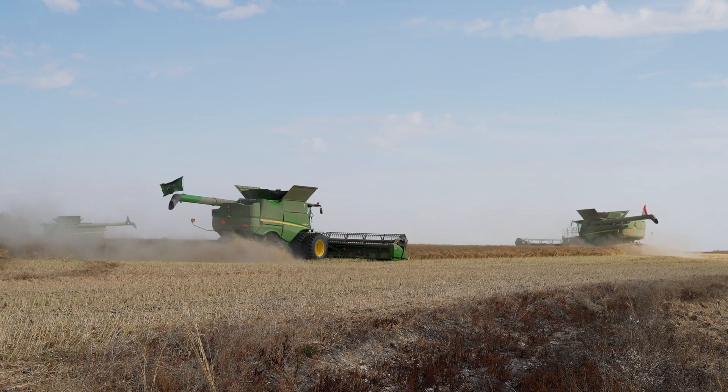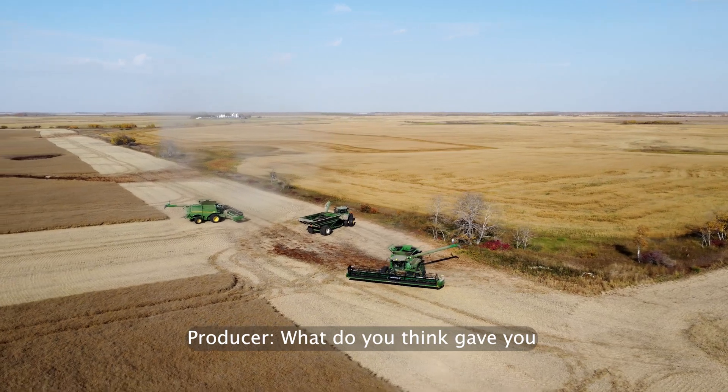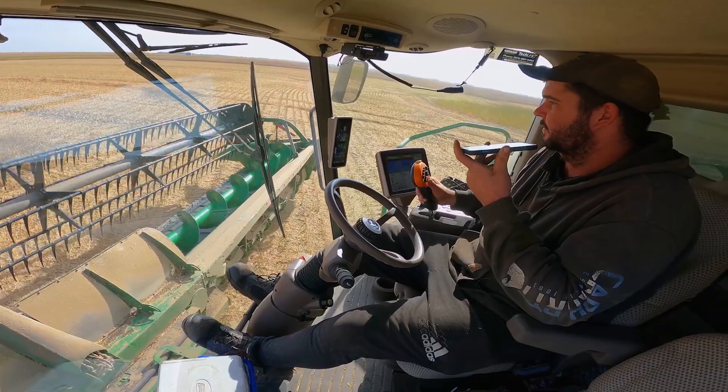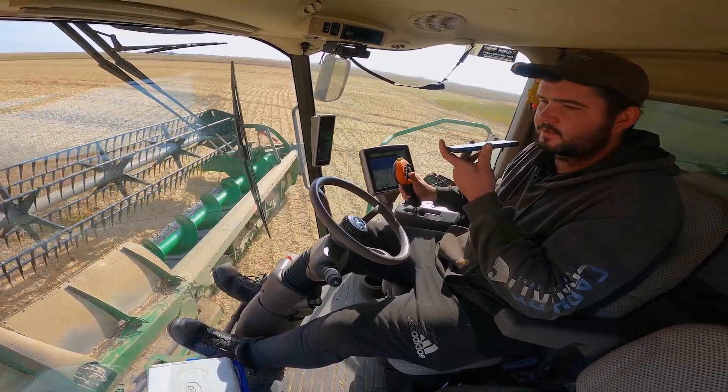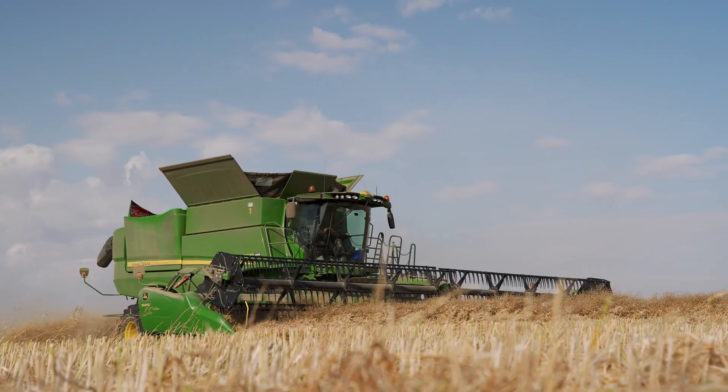What do you think kind of gave you the above average yields? Lots of moisture, good weather conditions overall. That's the main thing.